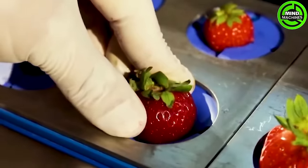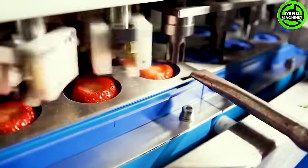Strawberries will be taken to have their stems completely removed before being transformed into various dishes and beverages.